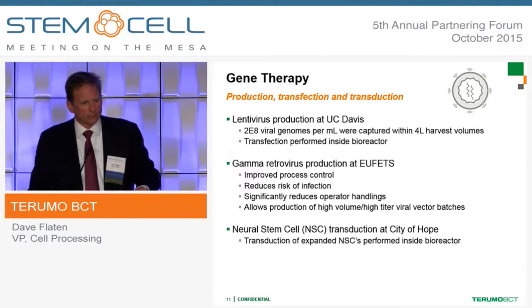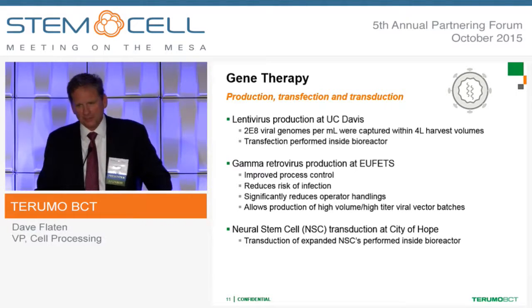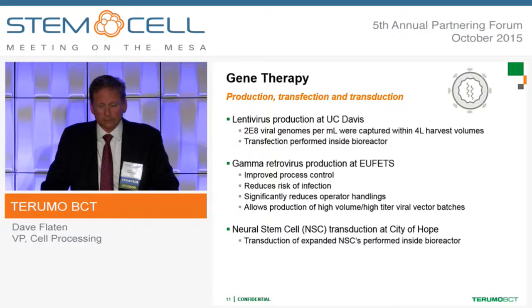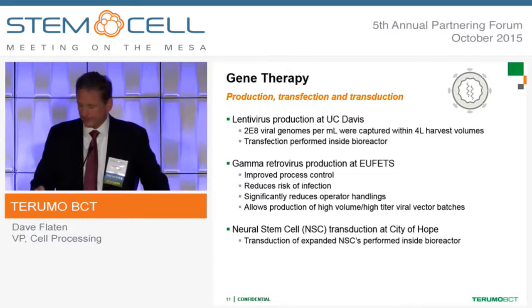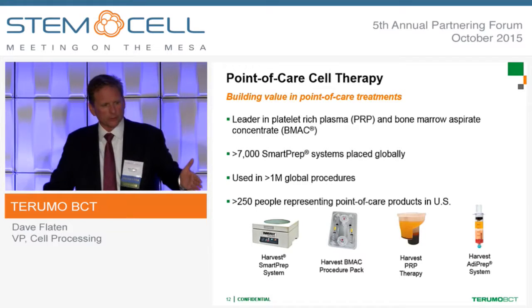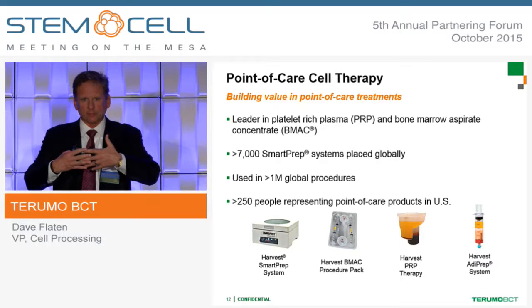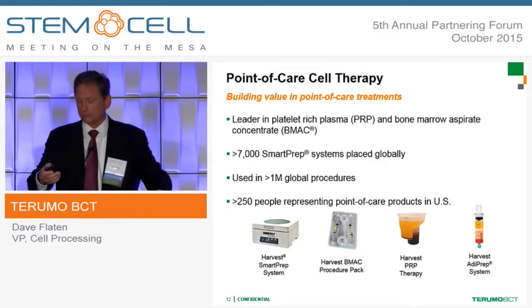On the gene therapy side: lentivirus production at UC Davis with incredible results; gamma retrovirus production at UFETS, reducing the risk of infection and improving process control; and neural stem cell transduction at City of Hope in Los Angeles with great results. On the point-of-care side, PRP — platelet-rich plasma — and bone marrow aspirate concentrate. We have a sales organization that sells direct into physician offices and into hospitals. We don't know exactly where these two worlds will merge, but we know there will be overlap in certain areas, and this prepares us for when that overlap occurs.